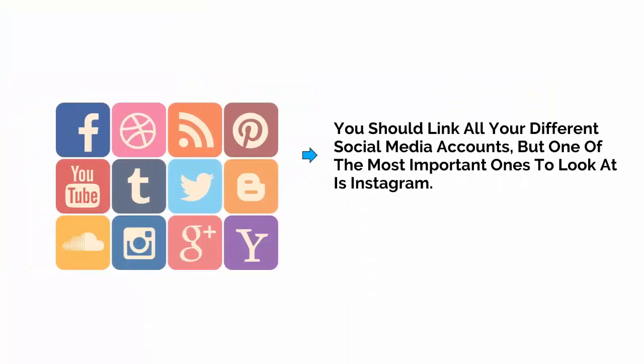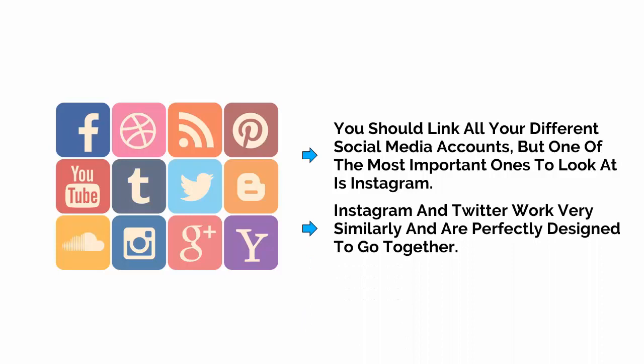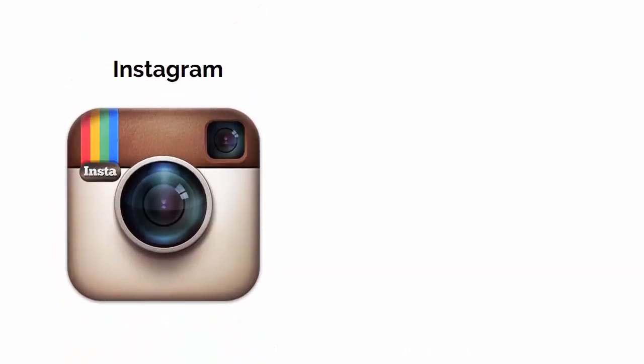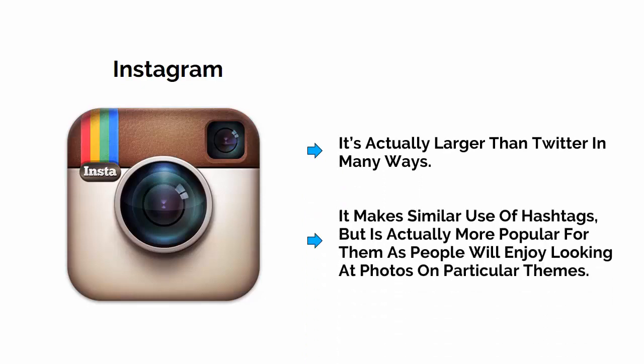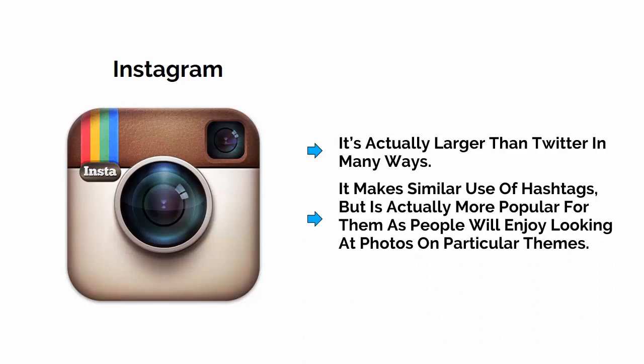You should link all of your different social media accounts, but one of the most important ones to look at is Instagram. Because Instagram and Twitter work very similarly and are perfectly designed to go together. Instagram is a social media channel where you can share photos with light effects and filters added. It's got lots of photos of sunsets, selfies of people working out, and shots of people's legs on sun loungers. But Instagram can also be very useful for marketers. It's actually larger than Twitter in many ways, and it makes similar use of hashtags — it's actually more popular for them, as people will enjoy looking at photos on particular themes.